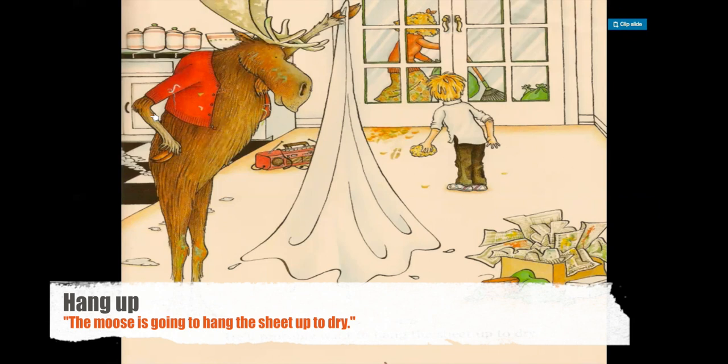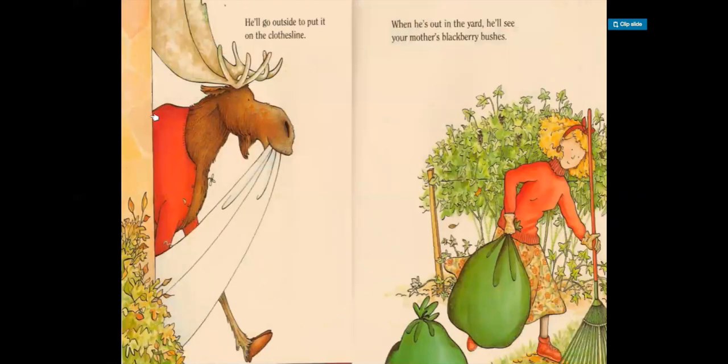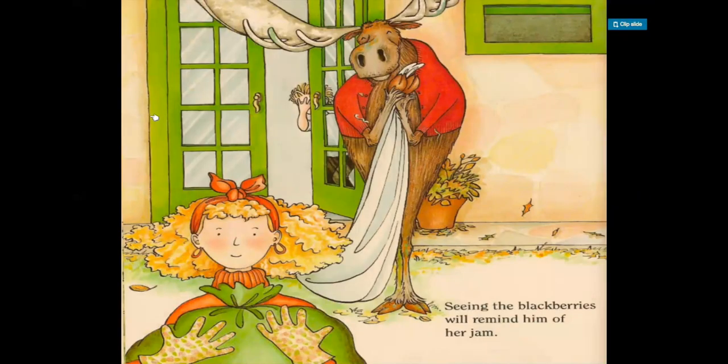He's shaking the water out and he's probably going to go outside to hang it up. He'll go outside to put it on the clothesline. When he's out in the yard, he'll see your mother's blackberry bushes. We see him walking out with the sheet, and the mother on the right is raking the yard and putting leaves into bags. Seeing the blackberries will remind him of her jam — he looks elated in this picture, very excited thinking about the jam and the muffins. And in the background, the boy has his hand over his face. He knows what's next.